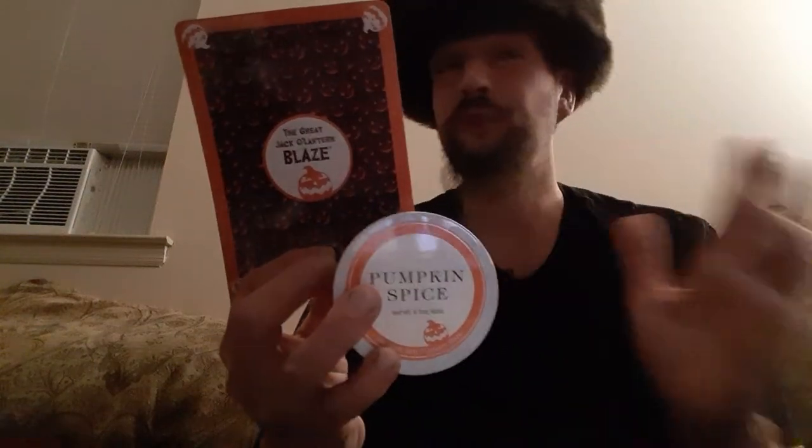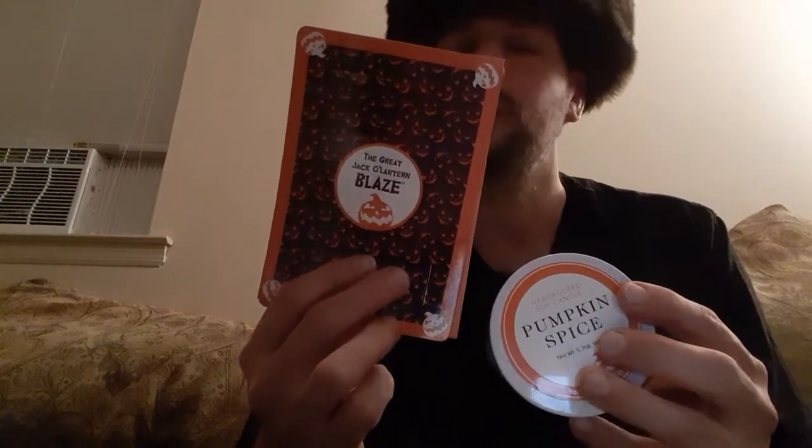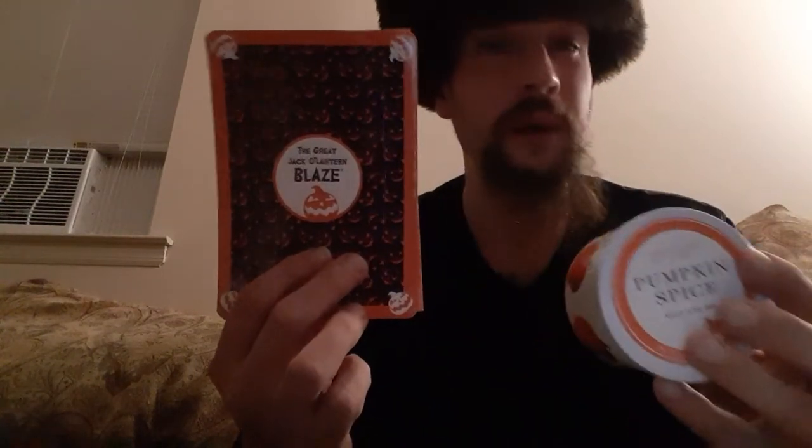Hey there guys, thank you for coming back to my review channel. For today's review, this really isn't a vape review and it's not really a food review. Let's talk about the historic Hudson Valley. This is a company where they offer tours for their great pumpkin festival, and I didn't go this year, but I did pick up a candle.